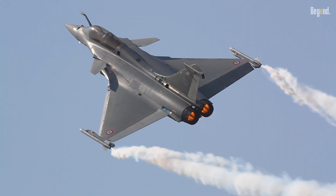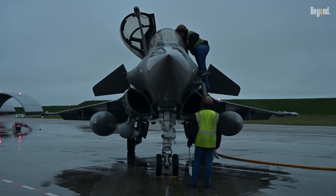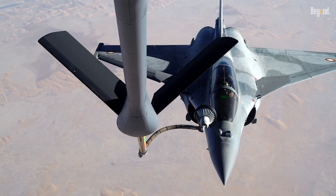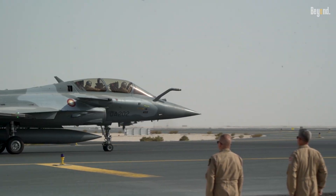Combat-tested in Libya, Syria, and Afghanistan, the Rafale has proven effective in diverse environments. Unlike the F-35, it avoids stealth compromises, prioritizing payload flexibility and ease of maintenance — factors that resonate with cost-conscious militaries.